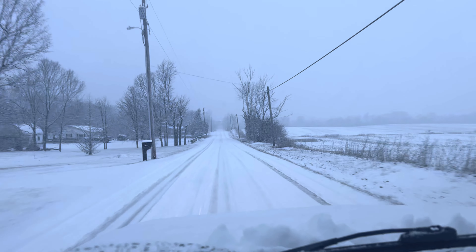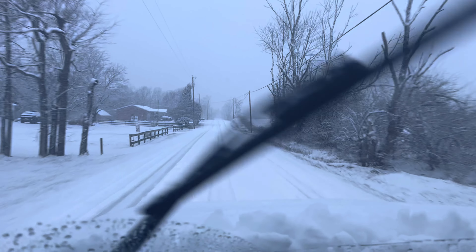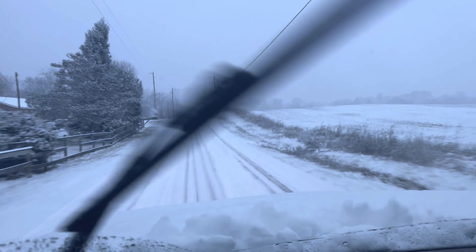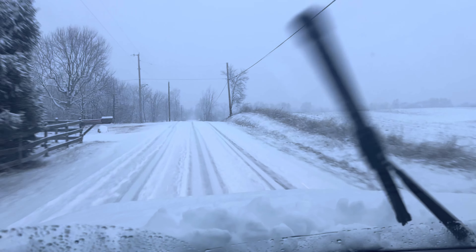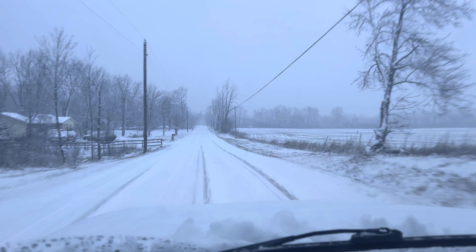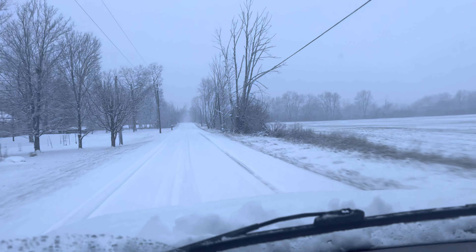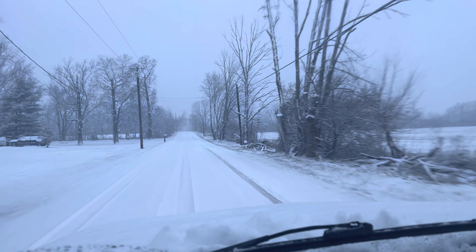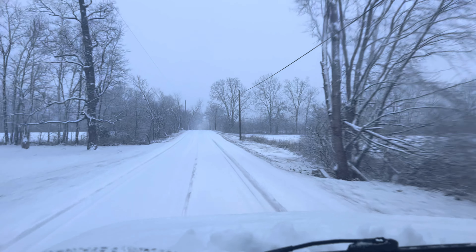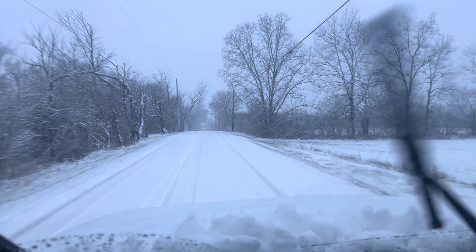Alright guys, just got the first real accumulation of the year. Sunday morning, haven't really seen any plow trucks or anything — maybe a couple inches on the roads, just enough to have a little fun. So we're getting ready to come over to the farm. Haven't gotten any snow plows on yet, so we're going to do that and clean some snow up today.